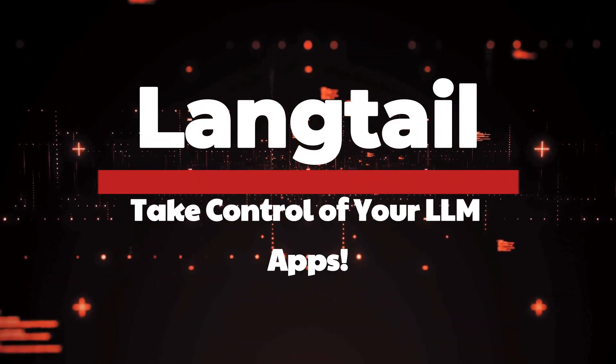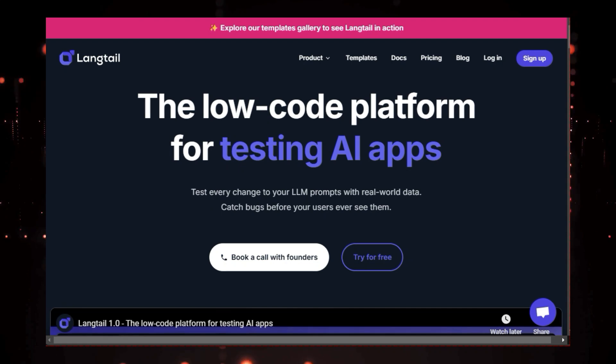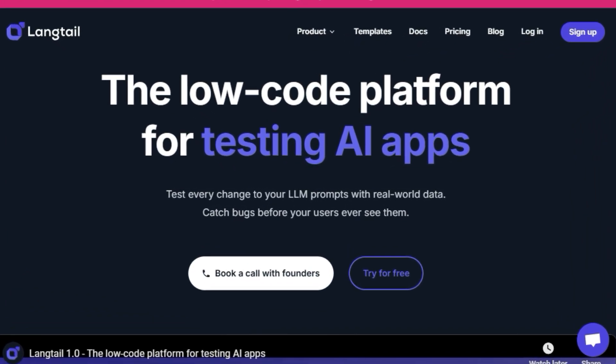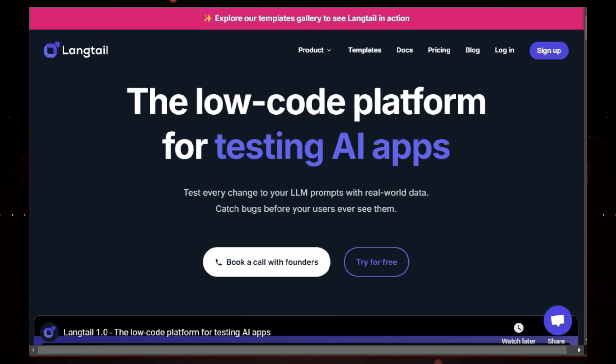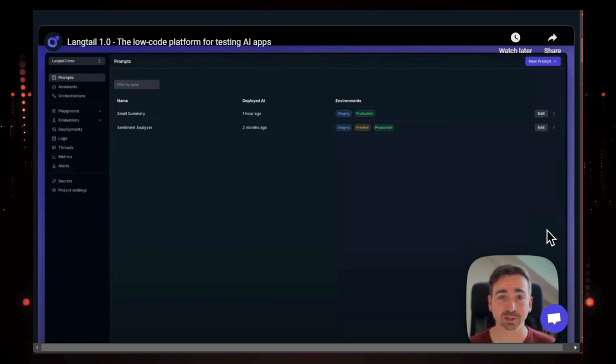Tool number six: Langtail — take control of your LLM apps. Are you excited about the potential of AI and large language models, but worried about their unpredictable nature? We've all seen those stories where an AI goes off the rails, suggesting crazy things like adding chlorine gas to your dinner. That's where Langtail comes in.